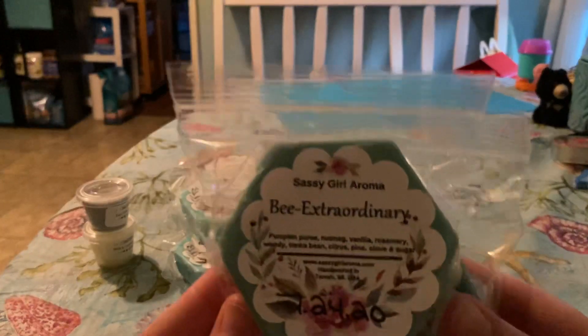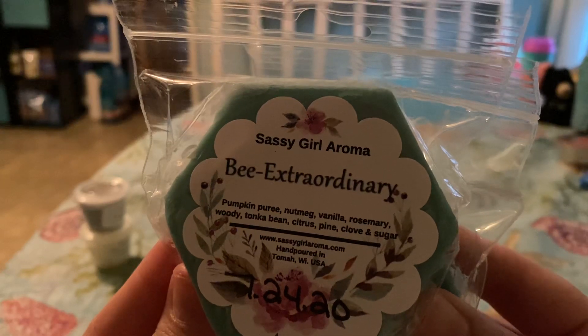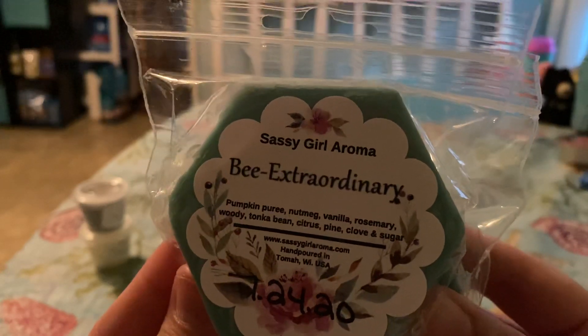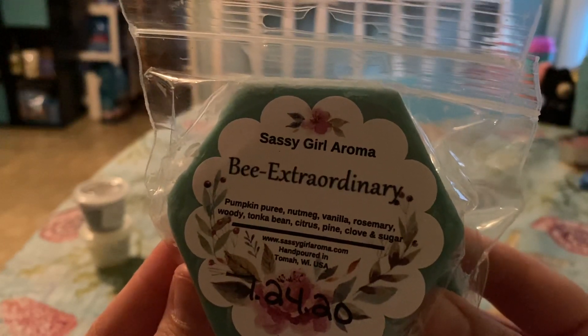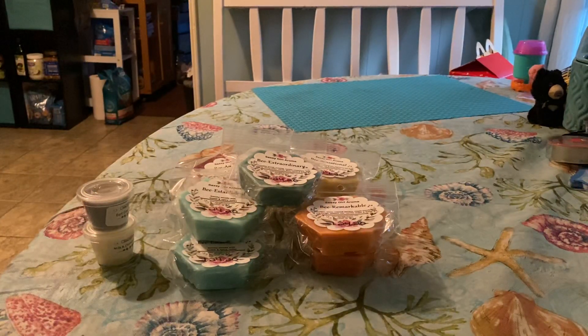The next one is Be Extraordinary, and this one's pumpkin puree, nutmeg, vanilla, rosemary, woody, tonka bean, citrus, pine, clove, and sugar. And this one's pretty good also. That rosemary, you can really get in there — so it's kind of interesting.